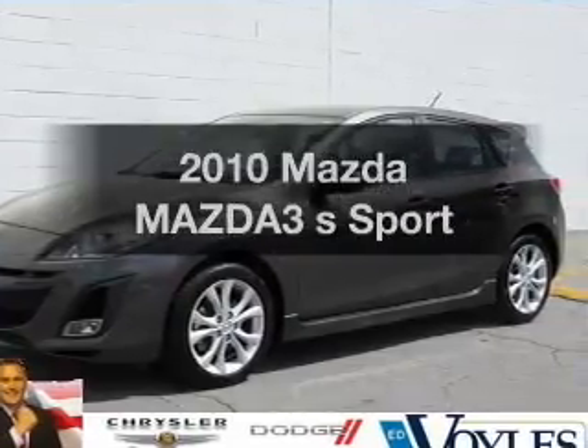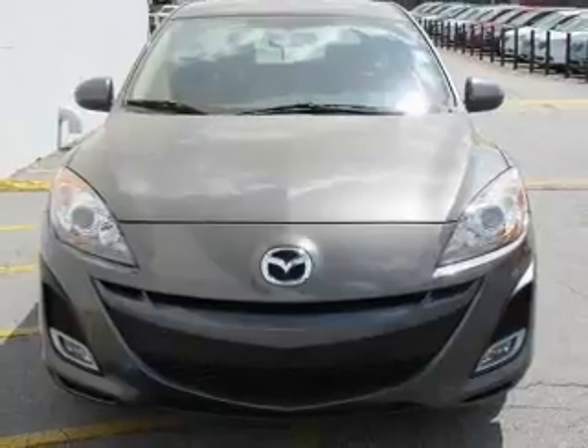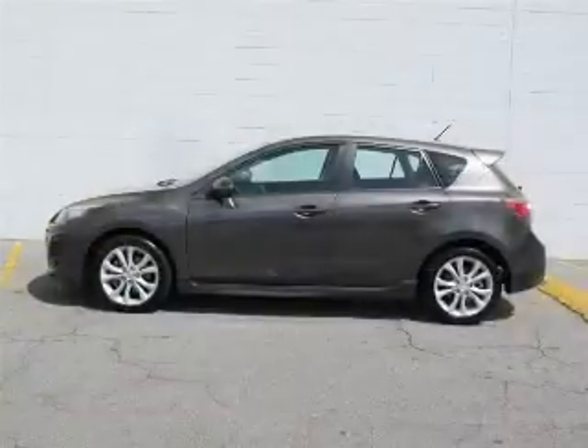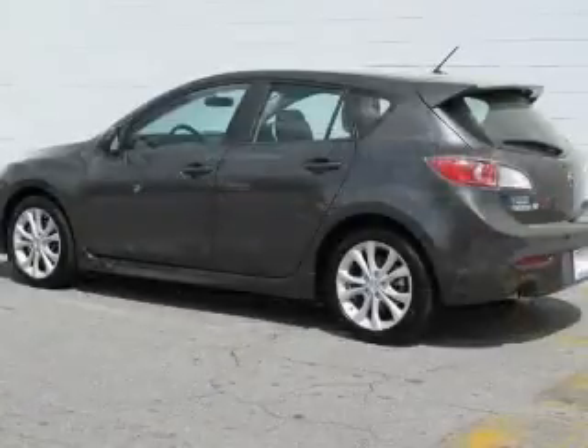Introducing the 2010 Mazda Mazda 3. This is the set of wheels you've been looking for, with an efficient four-cylinder engine. The powertrain includes front-wheel drive driven by a five-speed automatic transmission. Stand out from the crowd with premium wheels.